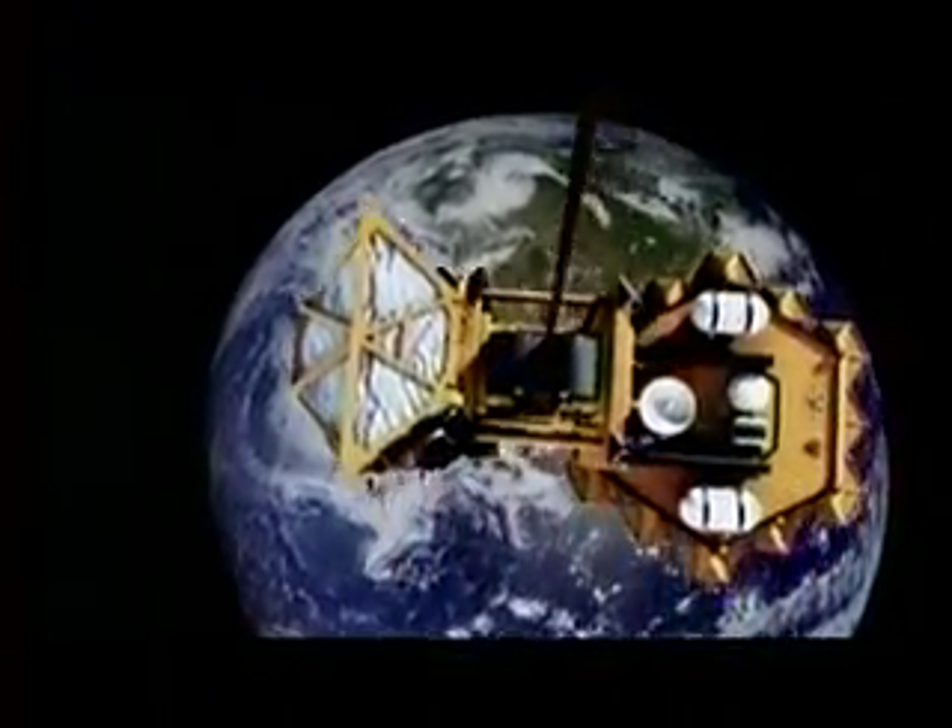What we're talking about is building the biggest thing ever. And what enables this big idea is the discovery of something so small you can't even see it with the naked eye — a new material called a carbon nanotube. Fueled by the promise of these tiny tubes, people are already working to turn the Space Elevator into a reality.